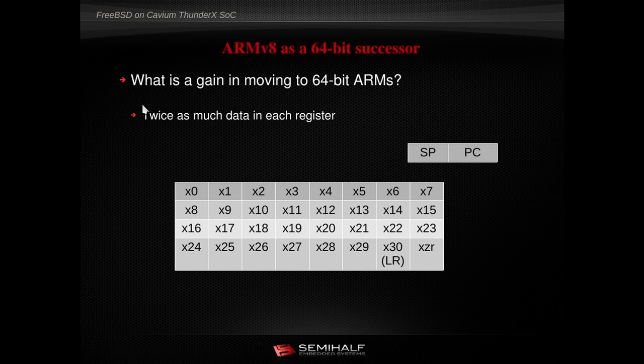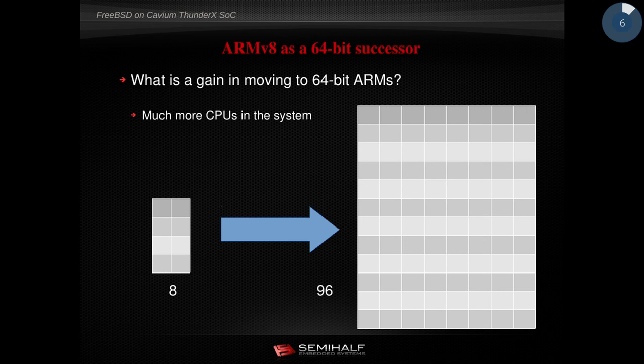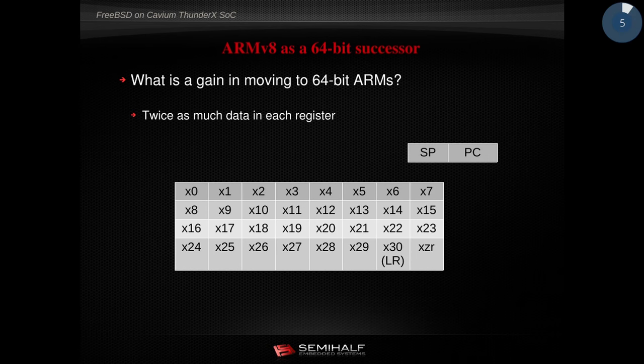Another thing that changed: for those familiar with ARMv7, it had only 12 or so system registers available. Right now we have 30 registers plus special ones like link registers, stack pointer, program counter, and the very special XZR, which is equivalent to /dev/zero in FreeBSD. That change lets the compiler and assembler be more efficient. With more registers tightly coupled to the CPU, the code we execute runs faster.